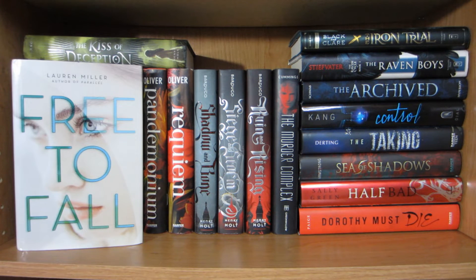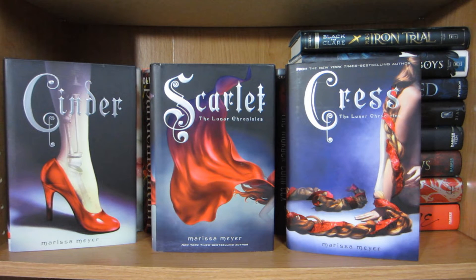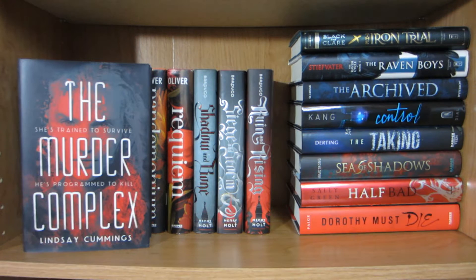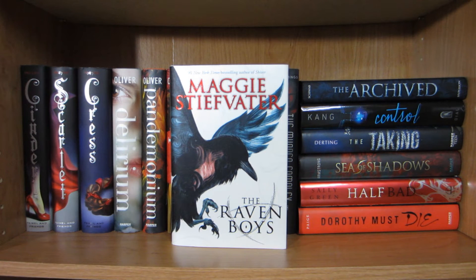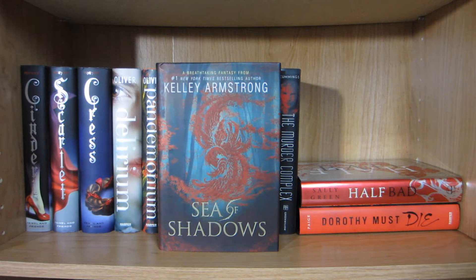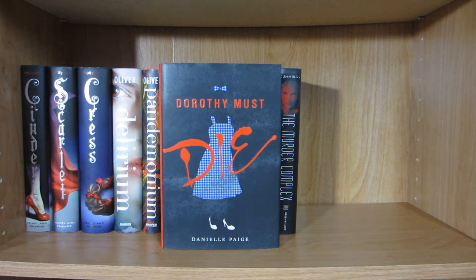Free to Fall by Lauren Miller, The Kiss of Deception by Mary E. Pearson, Cinder, Scarlet, and Cress by Marissa Meyer, Delirium, Pandemonium, and Requiem by Lauren Oliver, Shadow and Bone, Siege and Storm, and Ruin and Rising by Leigh Bardugo, The Murder Complex by Lindsay Cummings, The Iron Trial by Holly Black and Cassandra Clare, The Raven Boys by Maggie Stiefvater, The Archive by Victoria Schwab, Control by Lydia Kang, The Taking by Kimberly Derting, Sea of Shadows by Kelly Armstrong, Half Bad by Sally Green, and Dorothy Must Die by Danielle Paige.